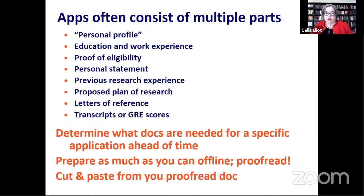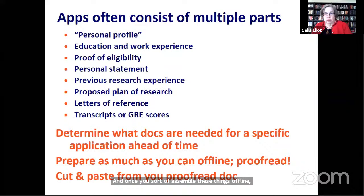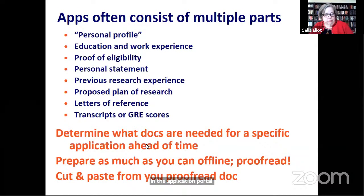Once you've assembled things offline, you can just cut and paste from your proofread document into the form fields in the application portal. You'll get much better results that way than trying to type things in on the fly.